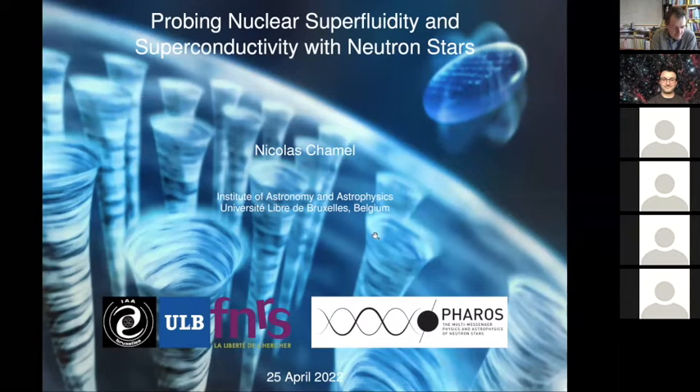After his PhD, he went to Warsaw, where he worked with Pavel Haensel and Leszek Zdunik. In 2006, he continued his research at ULB, Université Libre de Bruxelles, thanks to a Marie Curie fellowship. In 2008, he got a permanent position at FNRS, and since then he works at the Institute of Astronomy and Astrophysics at ULB. Nicolas Chamel is an expert in neutron stars.